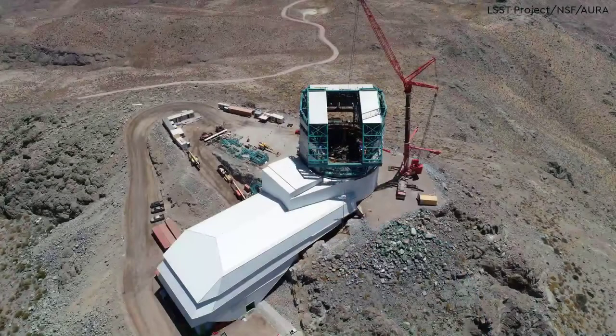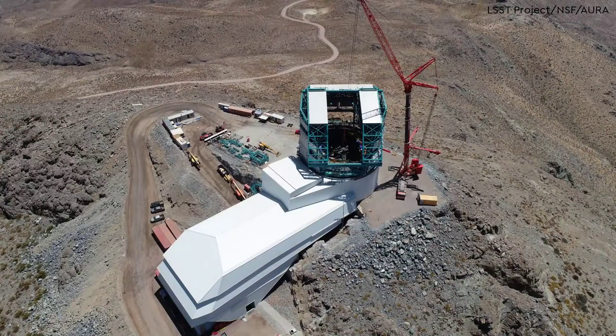Hi everyone. I thought for this observatory online I'd talk about a longer term project that has just had an interesting little milestone. This is the Vera Rubin Observatory. It's currently under construction in Chile. Full science operation is until 2023, but there are lots of things happening before then.